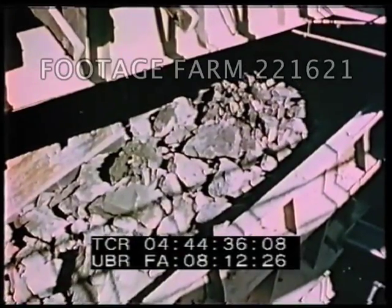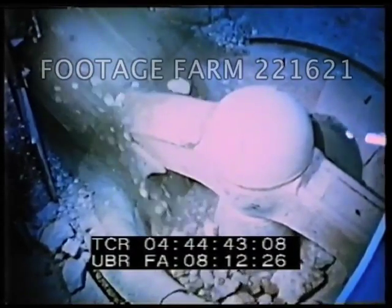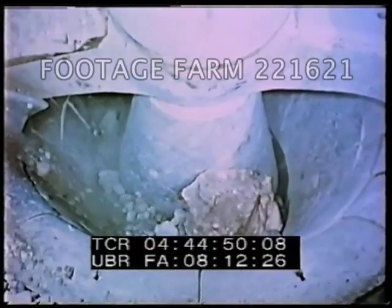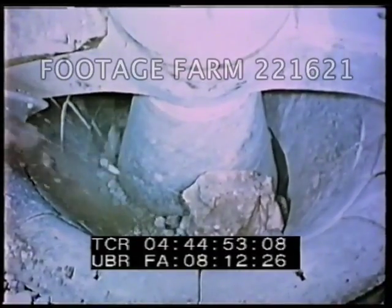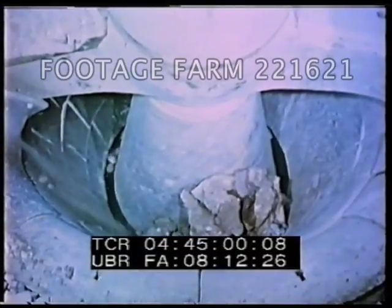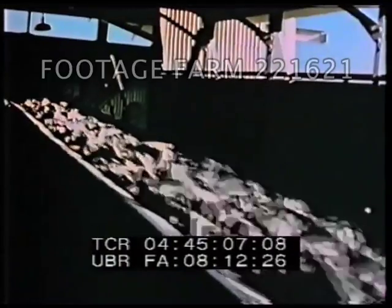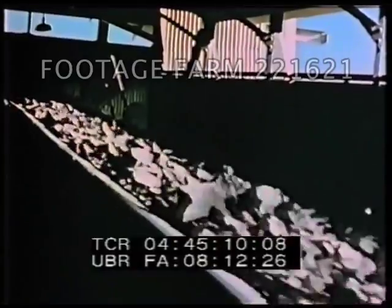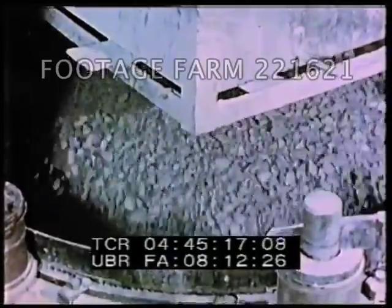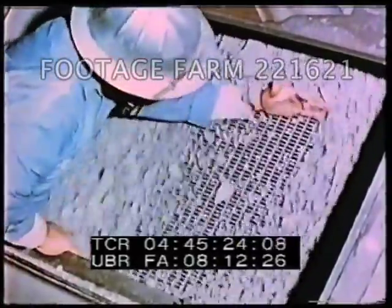The ore is first fed into a gigantic crusher. This gyratory crusher can crush as much as 1,200 tons of ore an hour and easily breaks boulders weighing several tons. The crushed ore is then transported to storage bins from which it is withdrawn and subjected to two additional crushing treatments. Screens are used in conjunction with these latter crushers to remove finished material and pass unfinished material back to the crushers.